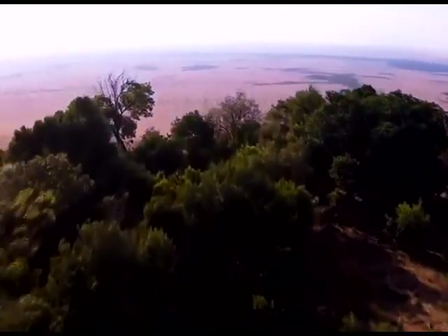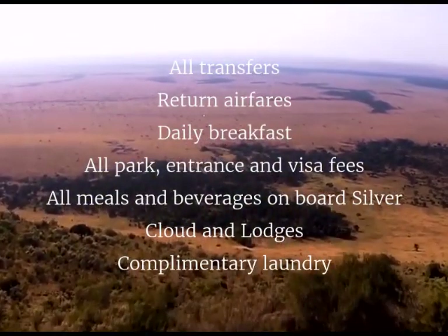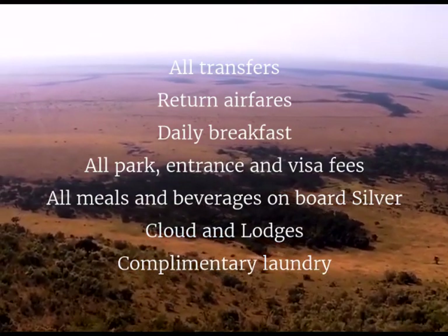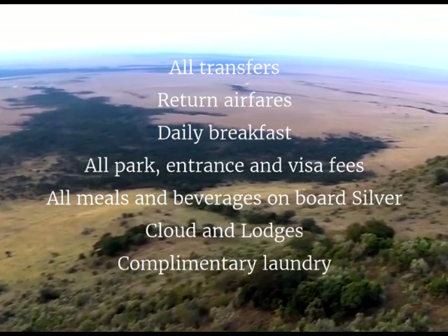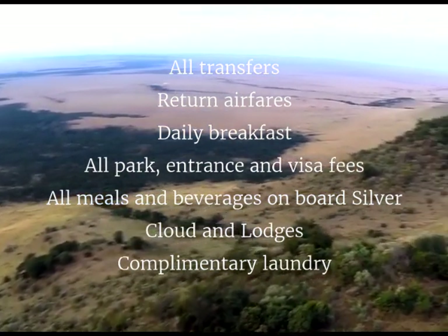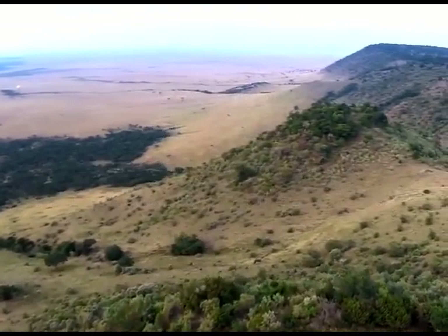The tour is inclusive of all transfers including to and from your home to the airport within range, return airfares with Emirates, daily breakfast, all park and entrance fees, visas, all meals and beverages on board Silver Cloud and at lodges, and even laundry during your lodge stays.